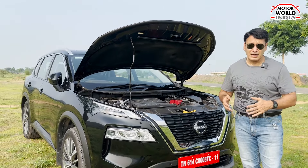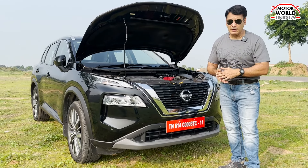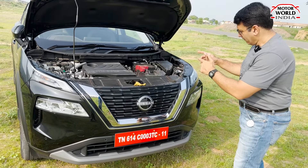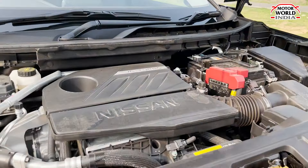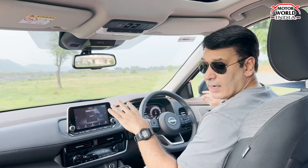The transmission is the latest X-Tronic CVT, which Nissan says rivals a DCT dual-clutch gearbox. It's a very fast CVT with zero rubber-band effect and zero lag. We'll find out about all that power while actually driving the car.